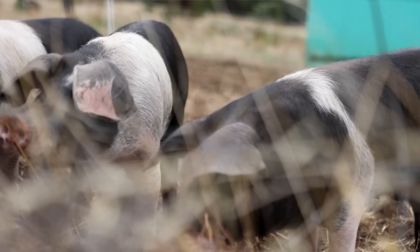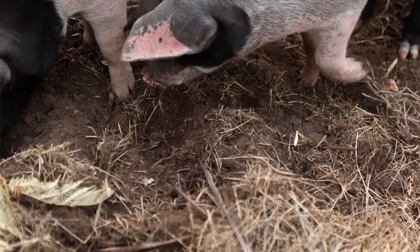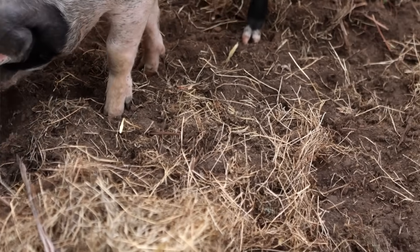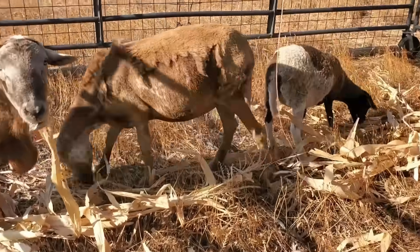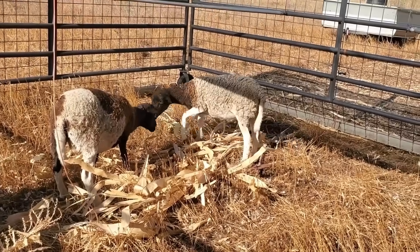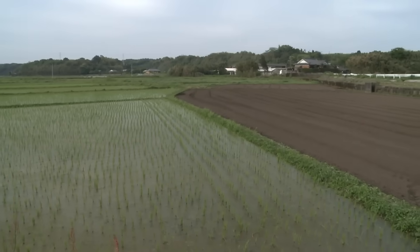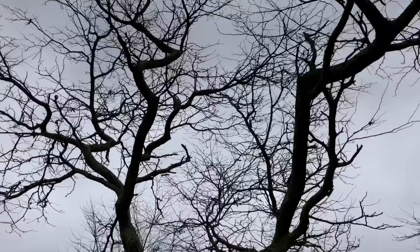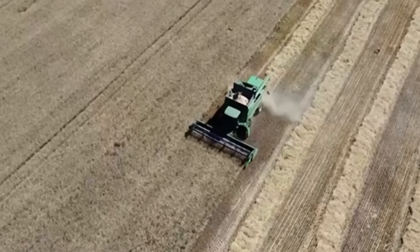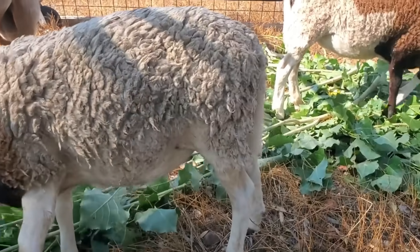Farmers in Spain still finish premium pork entirely on chestnuts — meat that sells for double the price of conventional pork because of its flavor. That's tree fodder literally turning into premium income. These pods aren't survival rations. They're high-energy, nutrient-dense feeds that rival and sometimes outperform the grains farmers currently import by the ton, and they fall from the sky year after year with no diesel, no seed, no fertilizer bill.